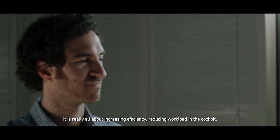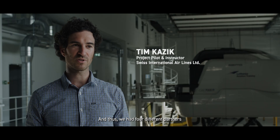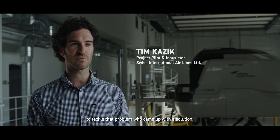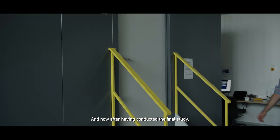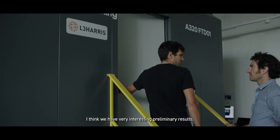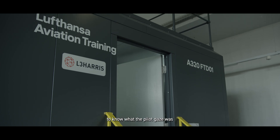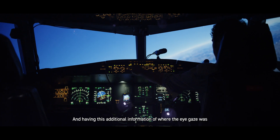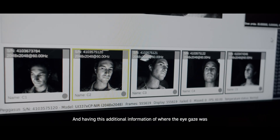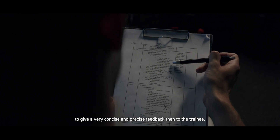It's really all about increasing efficiency and reducing workloads in the cockpit, and we had four different partners to tackle that problem who came up with solutions. After having conducted the final study, I think we have very interesting preliminary results. Especially as an instructor, it's sometimes really difficult to know what the pilot's gaze was or where he was looking in terms of scanning. Having this additional information of where the eye gaze was can be very insightful, and allow the instructor to give a very concise and precise feedback to the trainee.